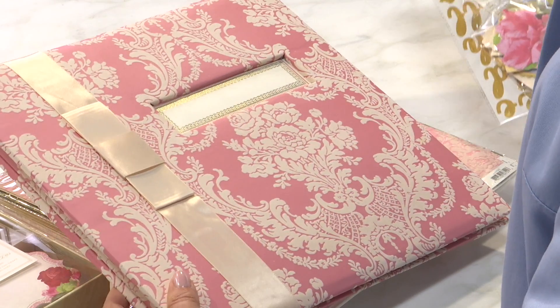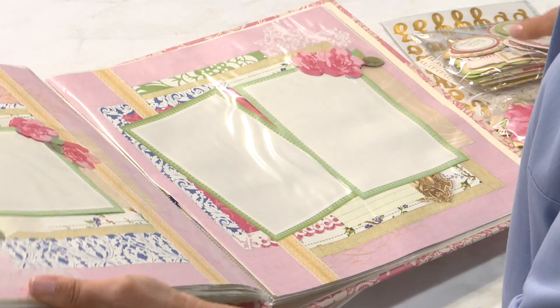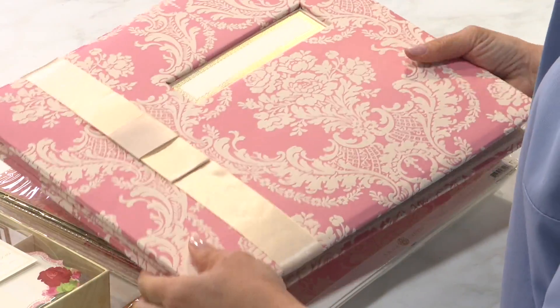What you're going to get if you participate is a brand new beautiful instant scrapbook where on the inside the pages are already made for you. All you're doing is filling in the blanks with all the embellishments and sentiments and letters and all the things that come with that scrapbook.